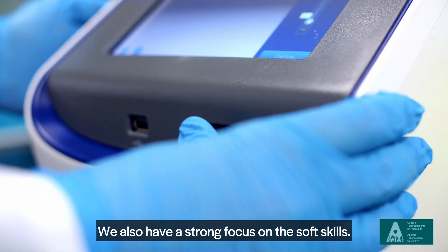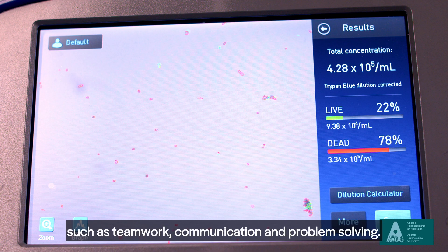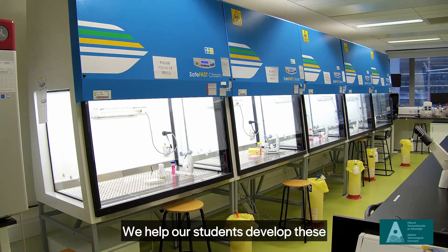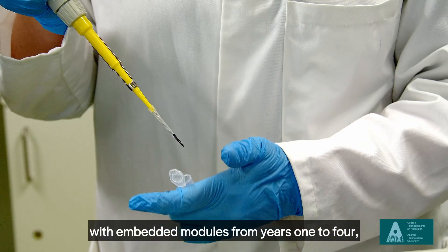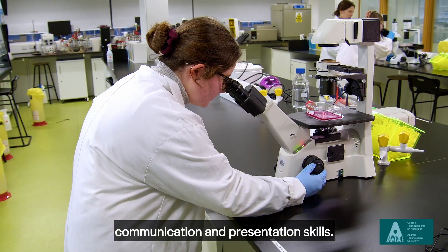We also have a strong focus on soft skills — the attributes that employers expect and prioritize more and more from graduates — such as teamwork, communication, and problem solving. We help our students develop these with embedded modules from years one to four, as well as developing their critical thinking, communication, and presentation skills.